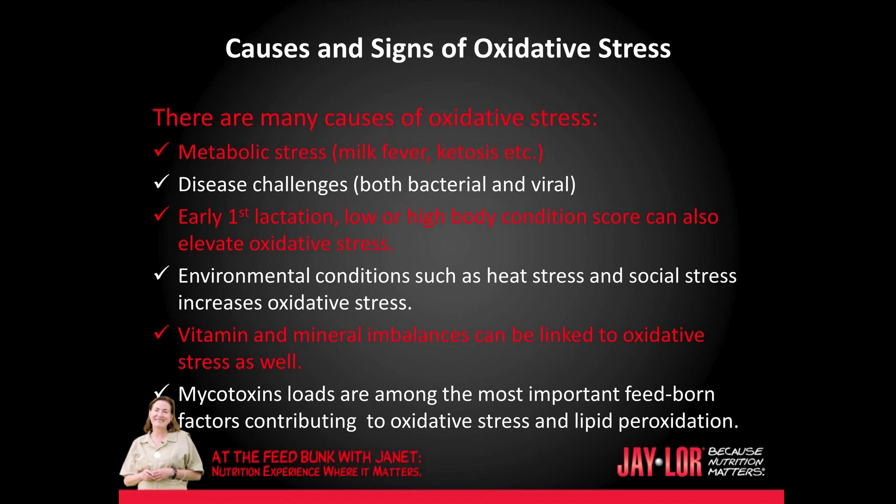Environmental conditions such as heat stress and social stress increase oxidative stress. Vitamin and mineral imbalances can be linked to oxidative stress as well. Mycotoxin loads are among the most important feed-borne factors contributing to oxidative stress and lipid peroxidation.